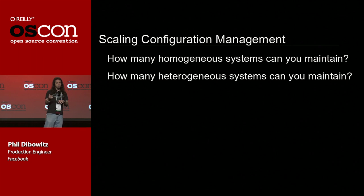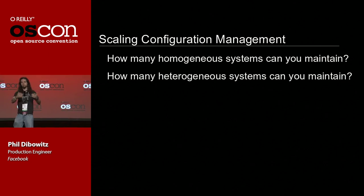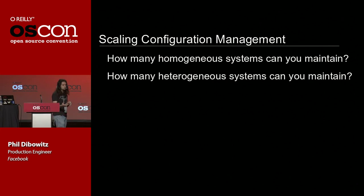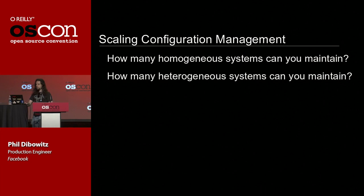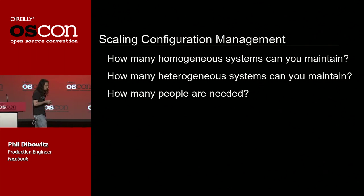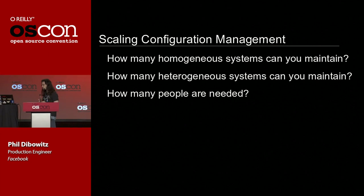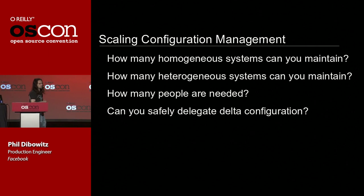You also may have to ask yourself how many heterogeneous systems you can maintain. My instinct is that the majority of people in this room have this problem to solve. Heterogeneous systems are a unique problem — you have stuff in common amongst all your systems, stuff in common among similar types, and then all these other things that are different that you have to track. You probably want to ask how many people are needed, and finally whether you can safely delegate delta configuration. Most people find a situation where somebody needs to own some config, and you want to do that without scaring yourself.